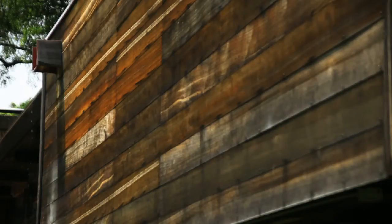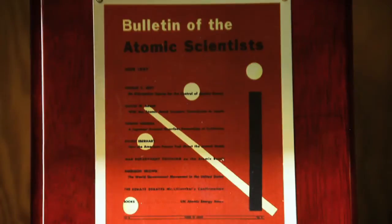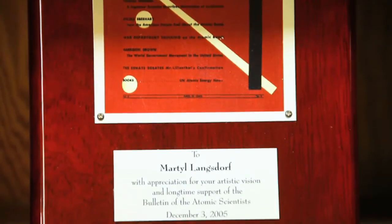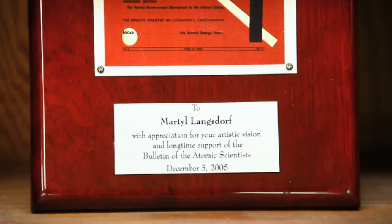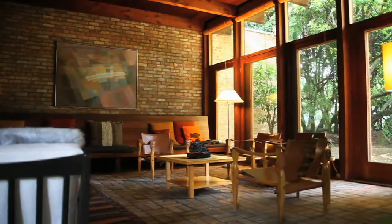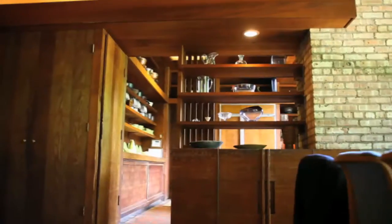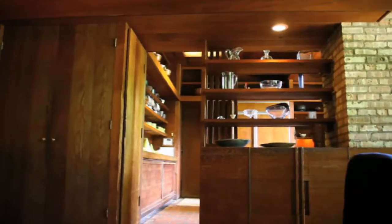Subsequently, it was purchased by the Langsdorffs in 1953. Noted physicist Alexander Langsdorff and his wife Martill, who was a famous artist, both lived here from 1953 until Martill passed away last year. One of the reasons they really liked the house was Martill was a painter, and she saw this space with all the natural light as being fantastic for her painting.